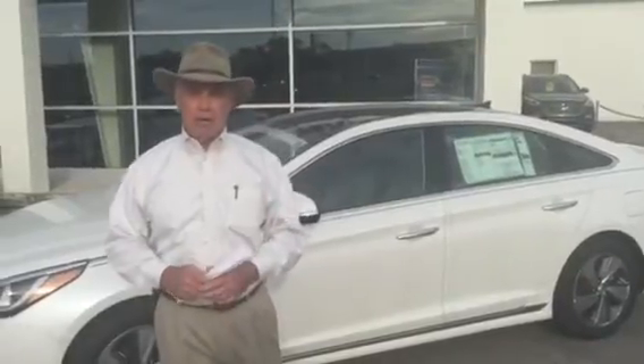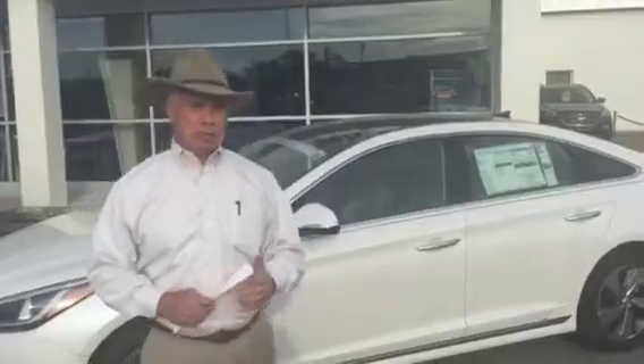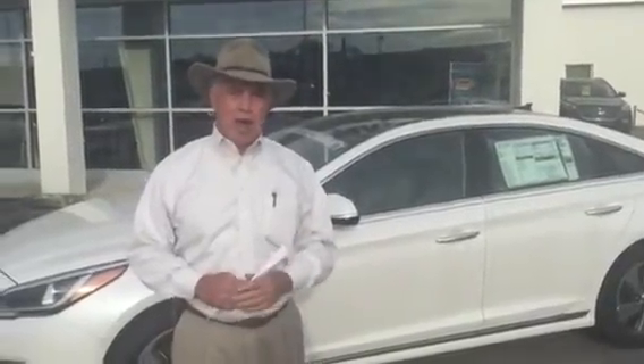Good afternoon, Tamron. It's Corky Hurt. I'm with Tamron Hyundai. I want to thank you for inquiring. You inquired about our brand new Sonata Hybrid here. It didn't indicate which particular one you were looking for, so I pulled up my favorite here. This is a Limited in the Pearl White.